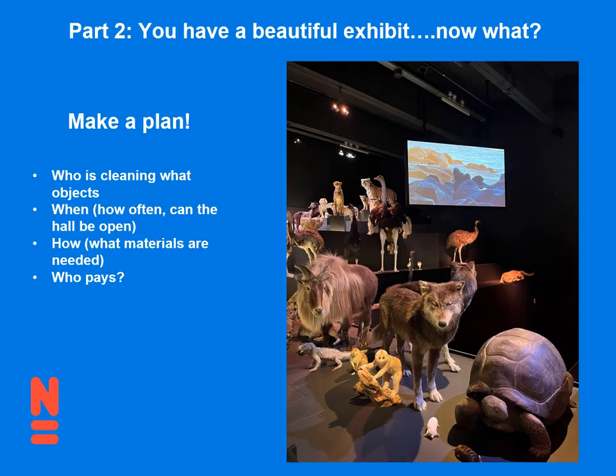Now we're getting into part two. You have a beautiful exhibit — now what? You need to make a plan for upkeep. Think about who is cleaning and what objects are they cleaning, when are you cleaning, how often does it need to be done, can the hall stay open while you're cleaning, how to clean it — do you need a vacuum cleaner, do you need some Swiffers — and who is going to pay for this, whether it's with their time or their budget.